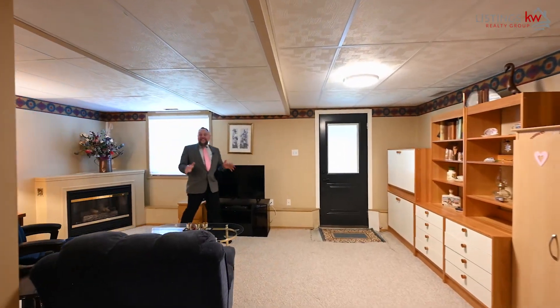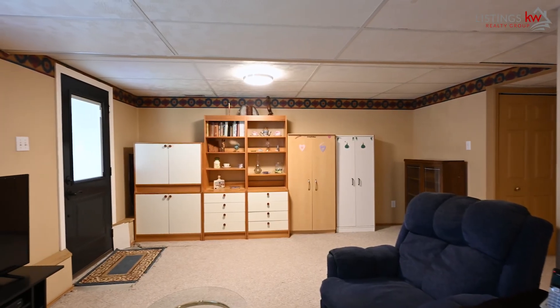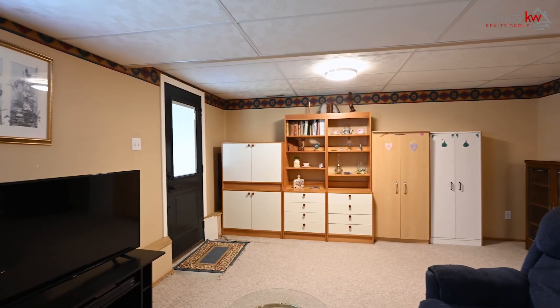Here on the lower level is the ideal space for the future man cave or she den that you've been dreaming of. With the rough-in for a bathroom and that walk out to a beautiful backyard setting, I know that you're absolutely going to love calling this space your very own.